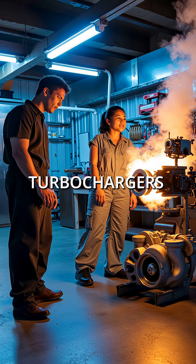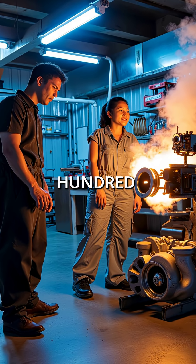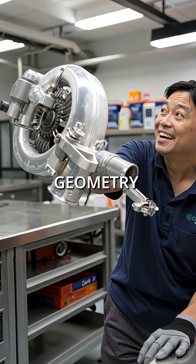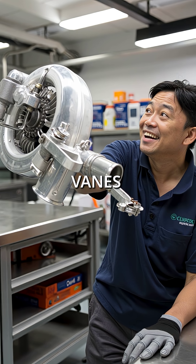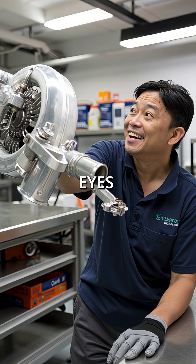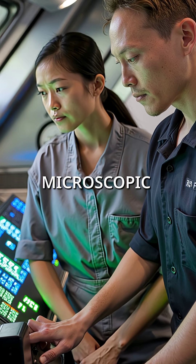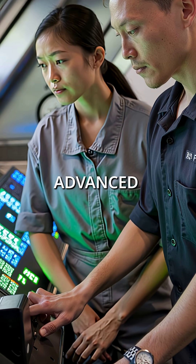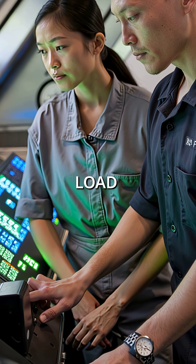Did you know modern turbochargers physically reshape themselves 100 times per second while you drive? Variable geometry turbochargers contain tiny vanes that move faster than human eyes can detect. These microscopic adjustments happen in millisecond increments, controlled by advanced computers monitoring engine load.